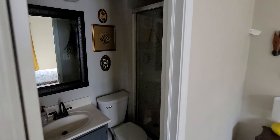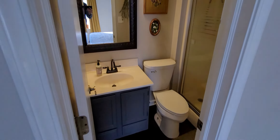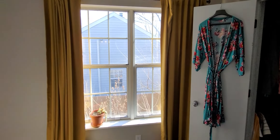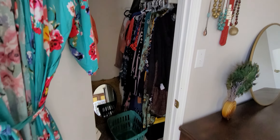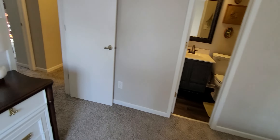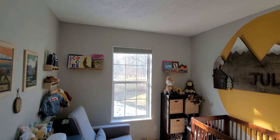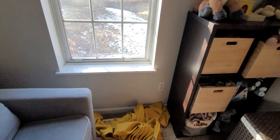Decent size rooms too. Some funky furniture — pretty cool though. Pretty big house overall. Curtain fell down.